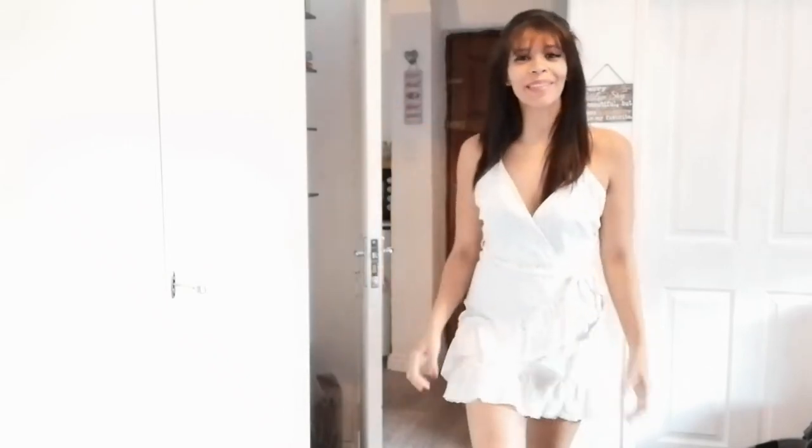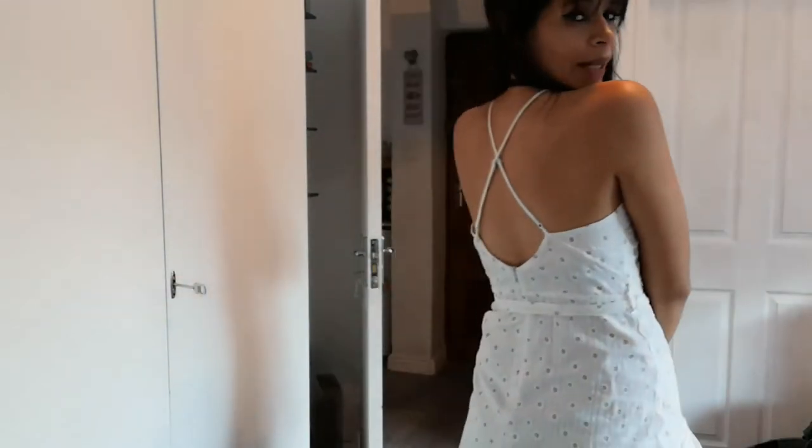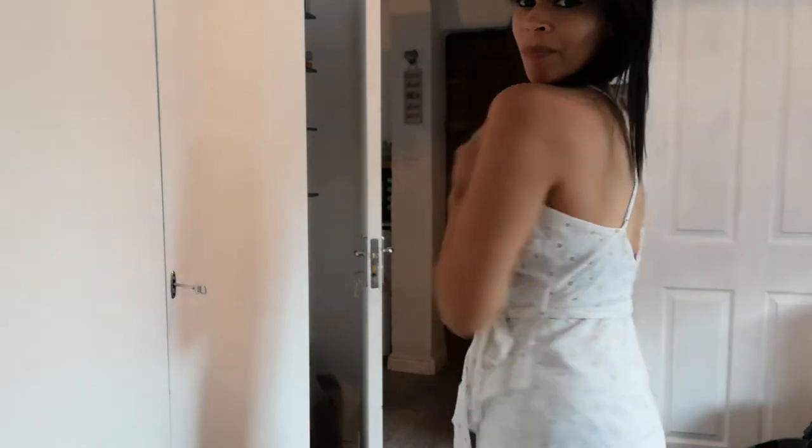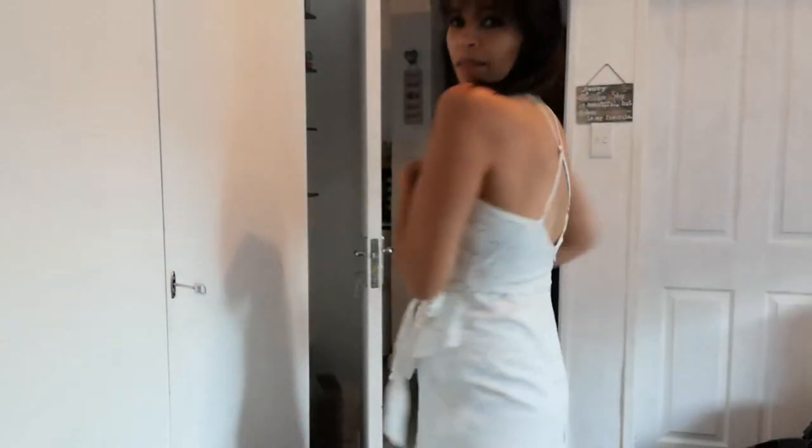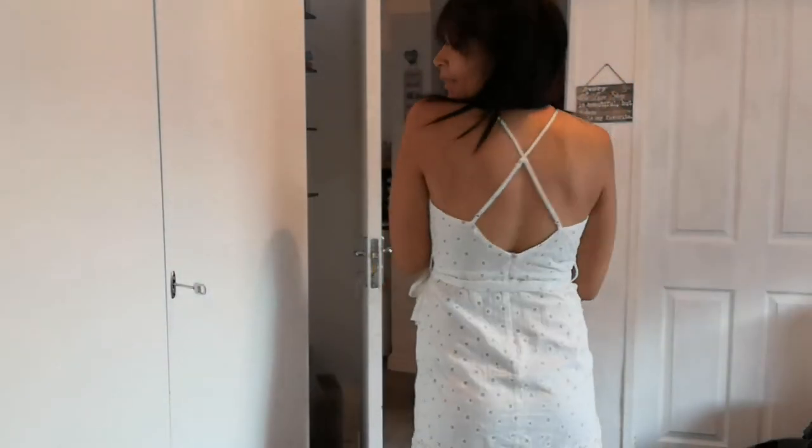This dress I'm absolutely obsessed with — I think it is the perfect summer girly dress because of all the frills. It's got a lovely pattern, like daisies. I love the design at the back, and it's got ruffles going here as well. It looks like a wrap dress but it's not — it's just got a flap and a zip at the back. It's just so pretty.